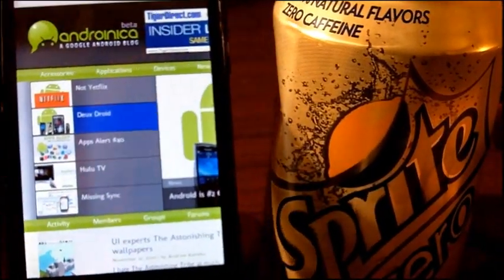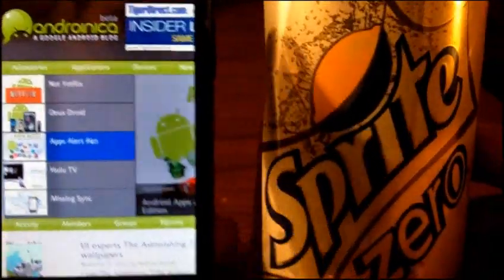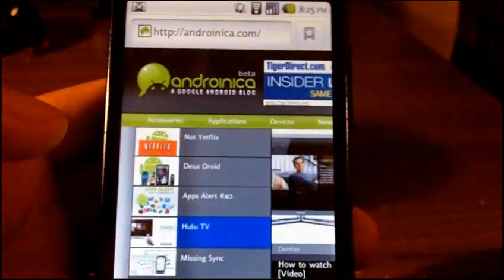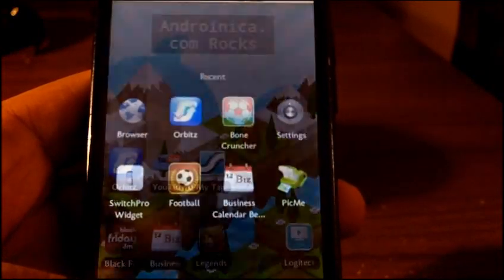I'm drinking Sprite Zero as I make videos for Androineca.com — this is not a product placement. What's up guys? This is Andrew from Androineca.com giving you our weekly recap of what's new and what's worth looking at in the Android market.